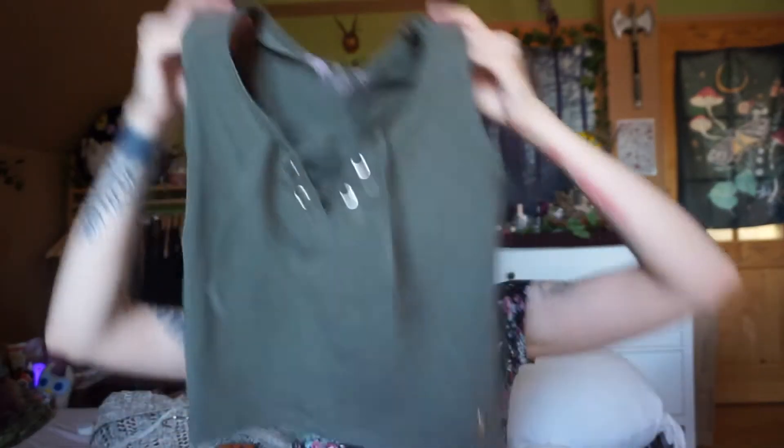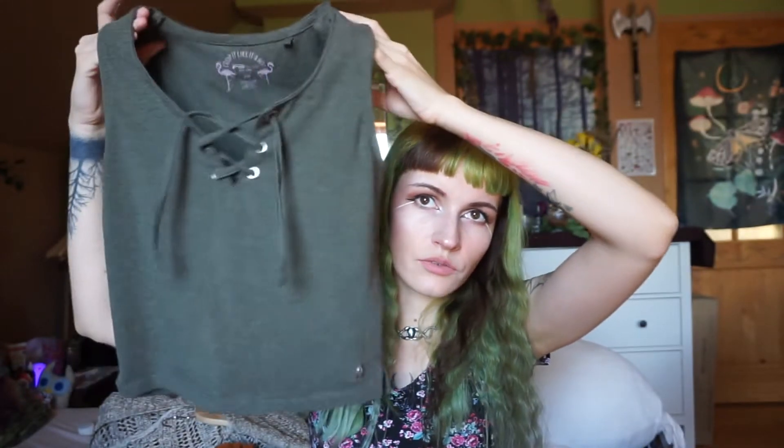The last top is this olive crop top — it should actually be brown but it's green, and I don't mind because I like green. I also have one in beige, which is actually pink, and I'm trying to dye it a more brown color because I don't want it to be pink. We'll see how that works out.